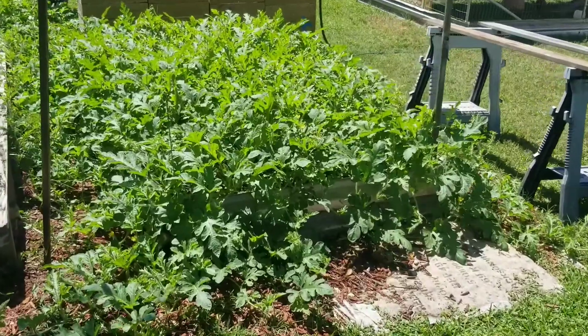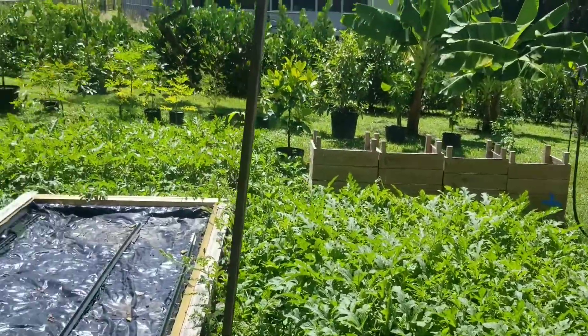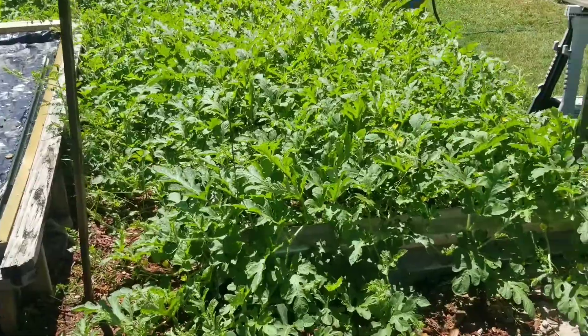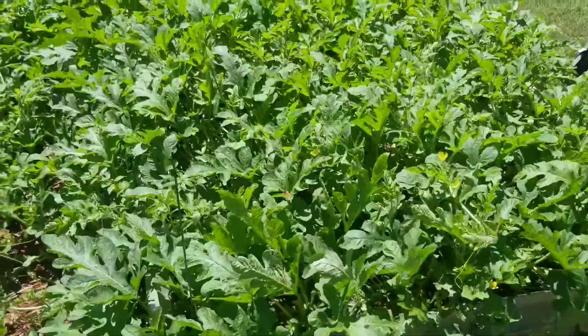I think this is part two of the watermelon patch. Good grief, it has taken over the entire garden — over in the sides, in the middle — but I wanted to show you some of my watermelons.